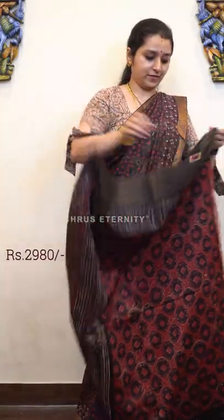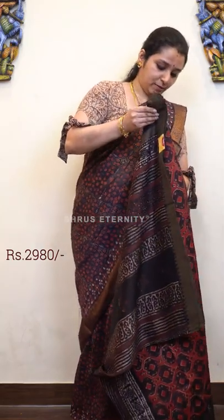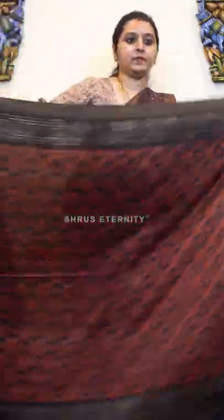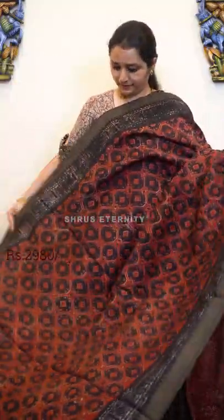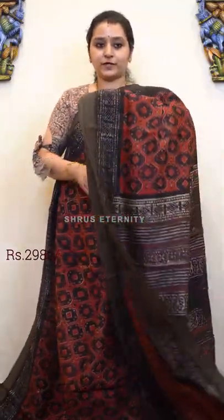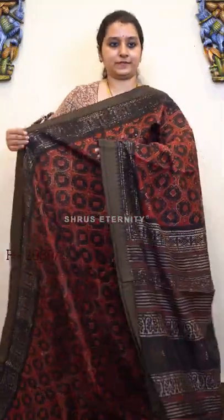Next we have a very pretty maroon with black combination Bagru print. Beautiful Geechah borders on either sides of the saree with a black block printed black border. The whole of the body has beautiful block prints on it, with a striped pallu and a self printed maroon colour blouse. Price is 2980.